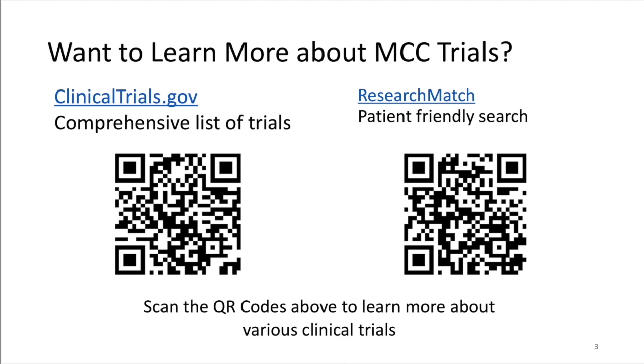I don't think there's a simple answer. There are today over 50 trials that list Merkel cell carcinoma as an inclusion criteria. Probably only about 10% of those — maybe five — are really totally focused on Merkel.